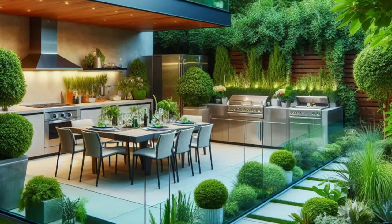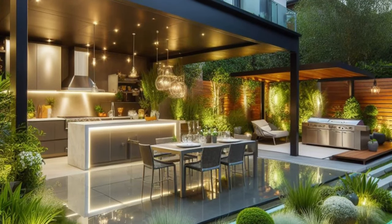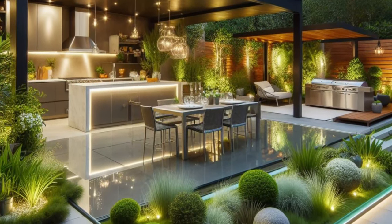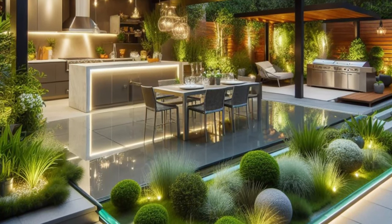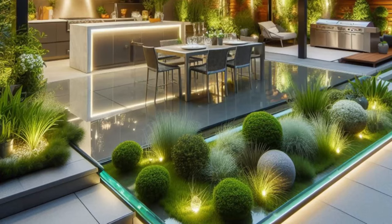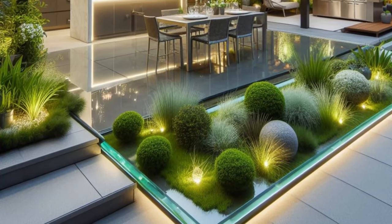So whether you're hosting a lavish dinner party or simply enjoying a quiet meal with loved ones, this backyard paradise is sure to elevate your outdoor entertaining experience to new heights of sophistication and style.